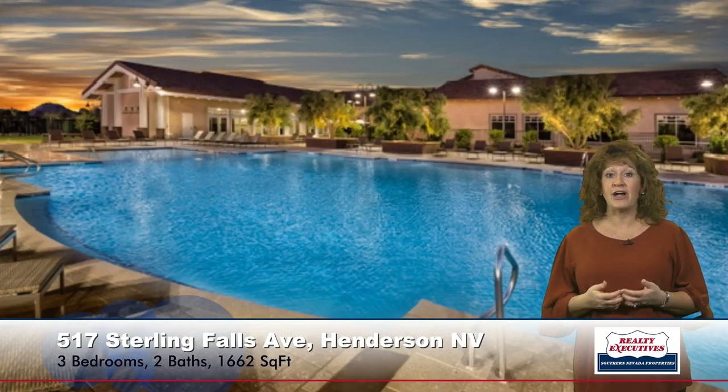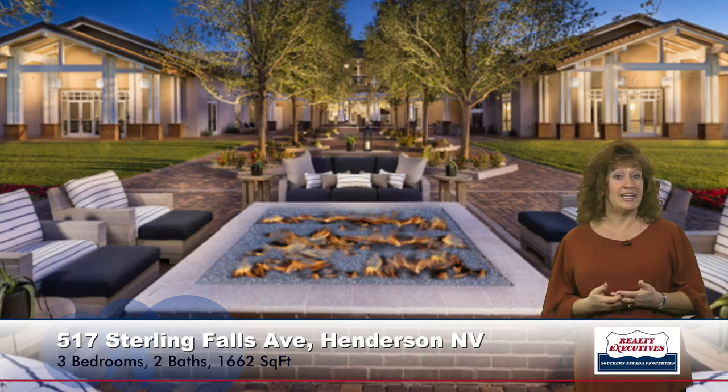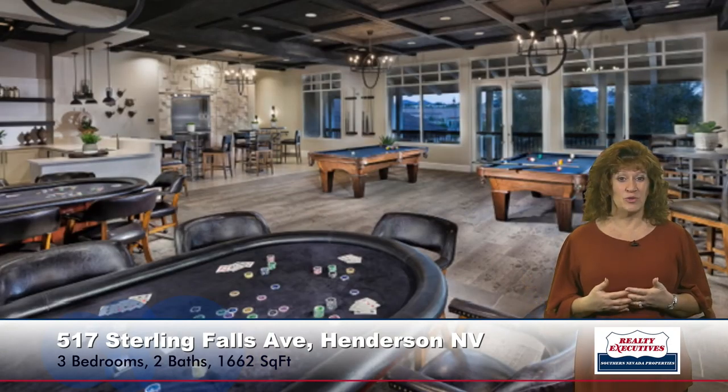This community, Heritage at Cadence, is a guard-gated community. It has a beautiful clubhouse, tennis courts, pickleball, bocce ball, and horseshoes. It has a beautiful outdoor pool, a fire pit for gatherings, and lots of nice outdoor space. Inside the clubhouse, you can play billiards and other games. It has a really nice fitness facility, meeting rooms, and even an indoor pool — just really super nice amenities in this community.